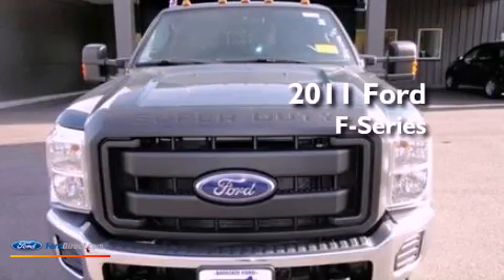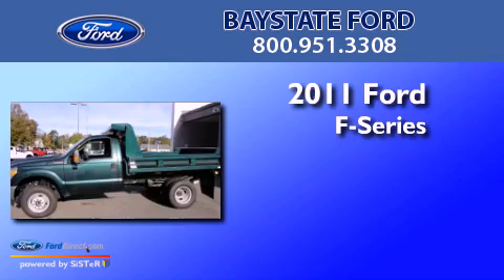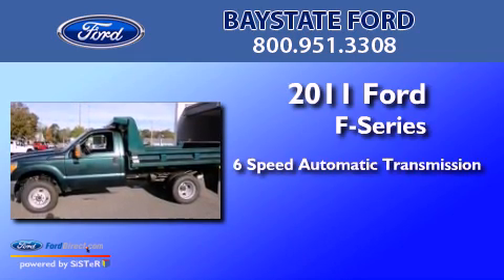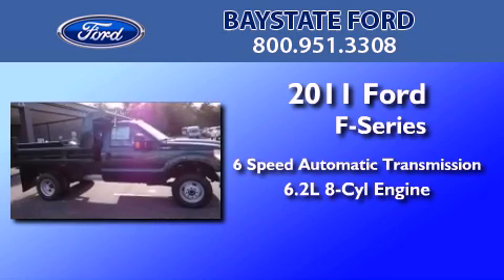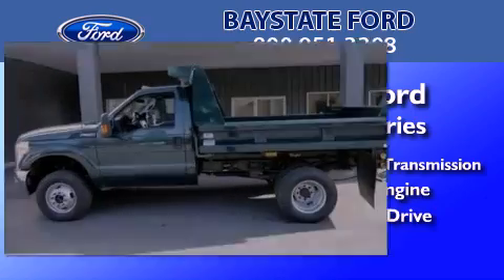This is a brand new 2011 Ford F-Series. This truck has a 6-speed automatic transmission, a 6.2-liter V8, and the added safety and control of 4-wheel drive.